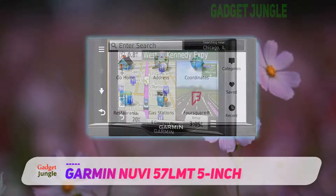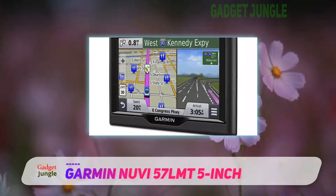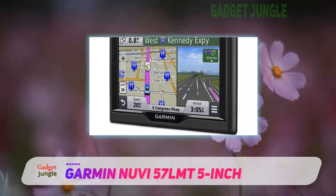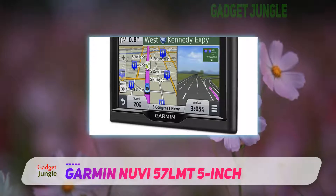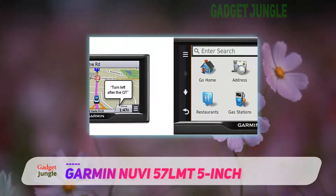It features a built-in rechargeable lithium-ion battery that has up to two hours of life, which means you don't necessarily have to keep it plugged in to use it. This comes in handy if you have to charge your phone and you only have one port on your car.